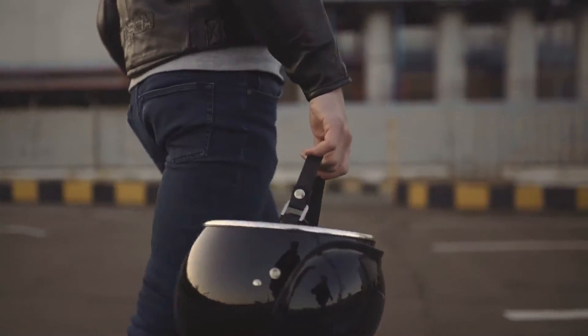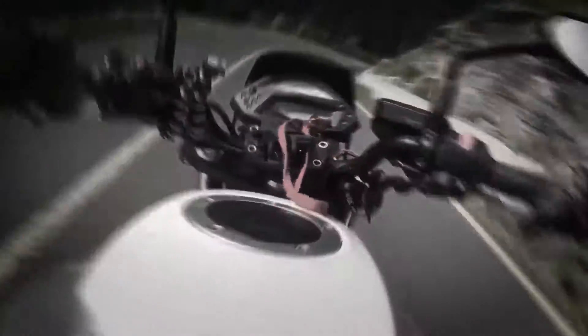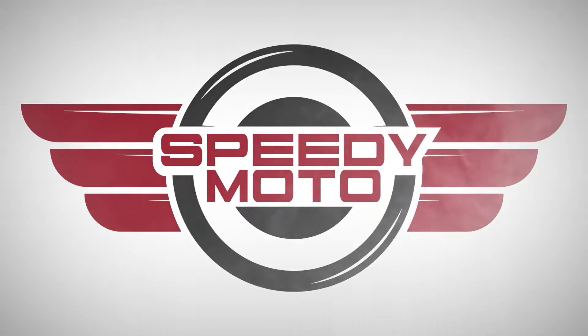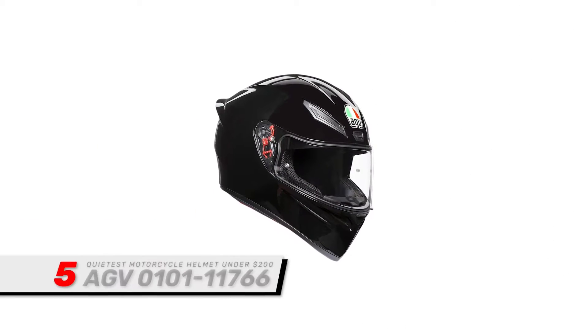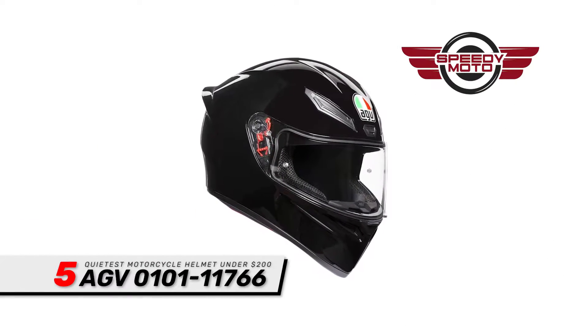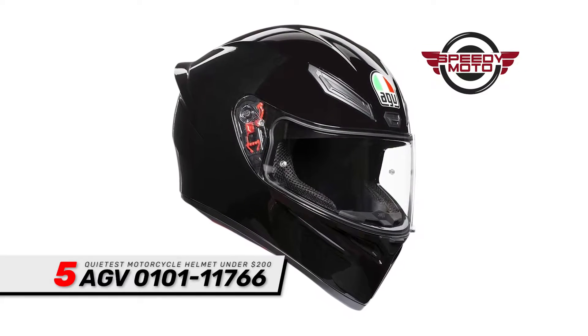So, without further ado, let's get started. First, we have the quietest motorcycle helmet under $200: the AGV 0101-117-66.